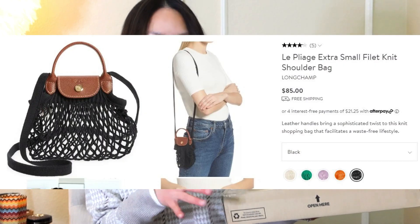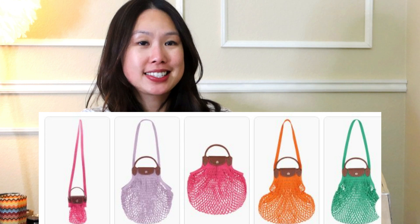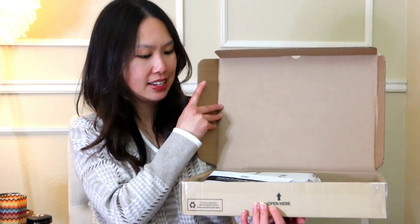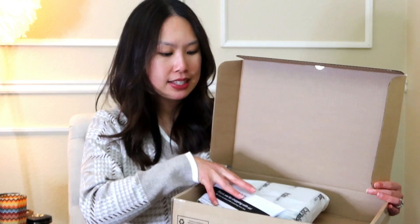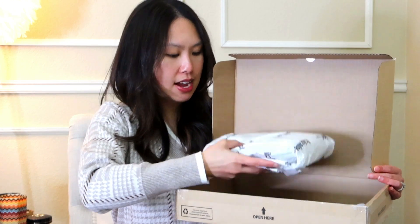The next item that I have here is sitting in this box, and again it's very flat, so you might be able to guess what it is. This one I got from Italist; the other bag I got from Nordstrom. The Nordstrom one I had a gift card, so I thought I'd use it there. But I got this one from Italist because they had a really good sale. It's very minimally packed, which is totally fine — sometimes it is actually good because you save the environment. There's just a little receipt in here and the item is wrapped in the Italist packaging.